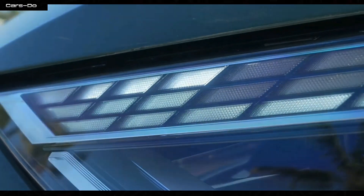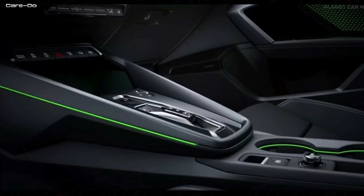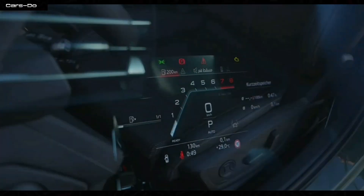And there you have it folks — the Audi A3, a car that combines power, style, luxury, and safety in one incredible package.